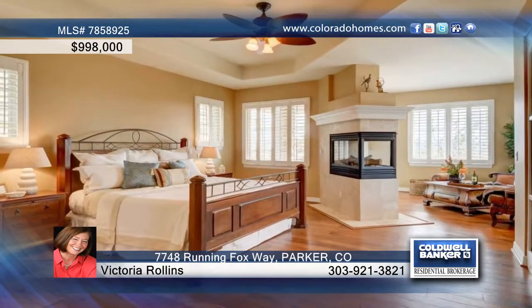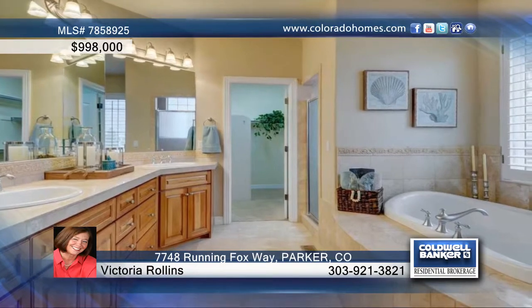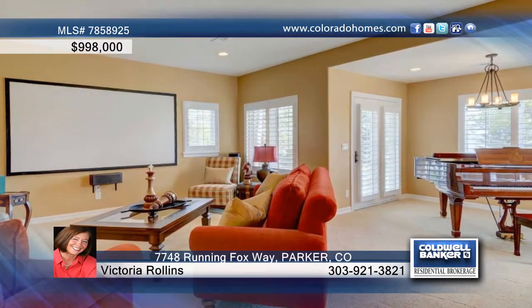The main floor master suite offers one-level living. You'll appreciate this thoughtfully designed home with an open and inviting floor plan, a walkout lower level, and everything exactly where you hoped it would be.